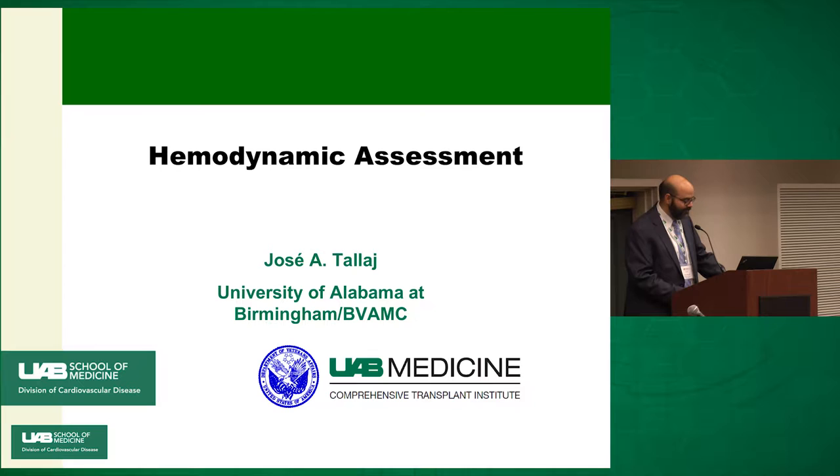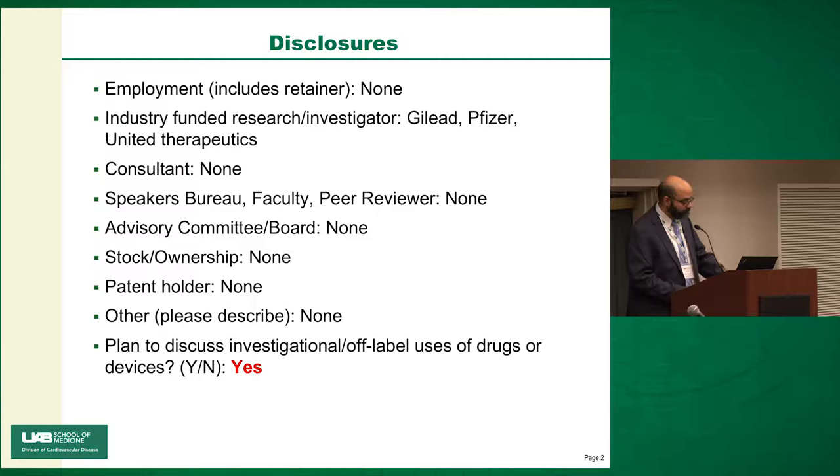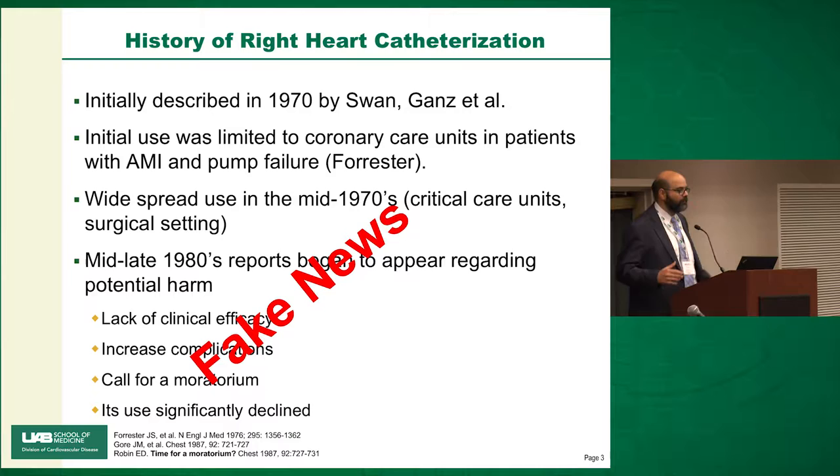Here is my disclosure — certainly nothing relevant to this talk — but there's an off-label use of PA catheters. What I'm going to try to do is make a case for the need of right heart catheterizations in patients with heart failure, or at least hemodynamic assessment of these patients.